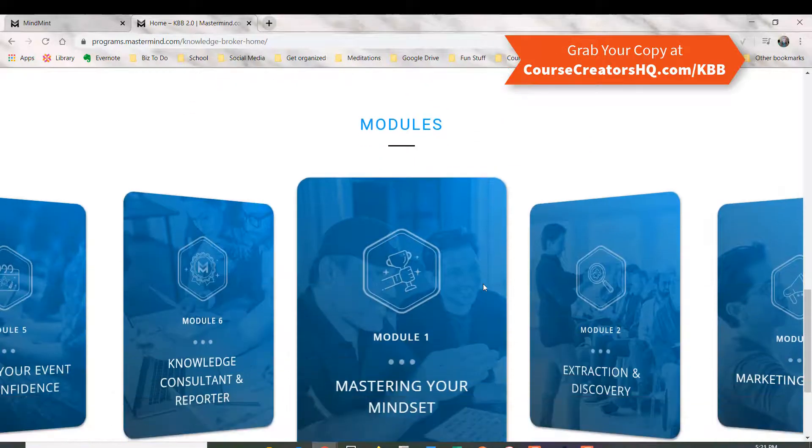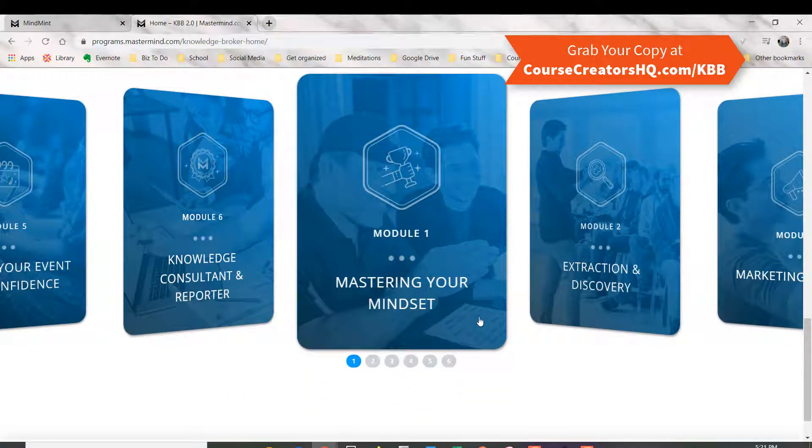So let's look at the modules real quick — I wanted to show you a couple of my favorites. The first one is Mastering Your Mindset, and this is with Tony. It's also one of the most valuable pieces of this training because you get access to how he helps you work on your mindset around making money and making an impact with this business.